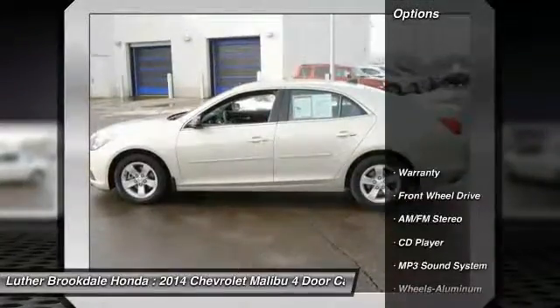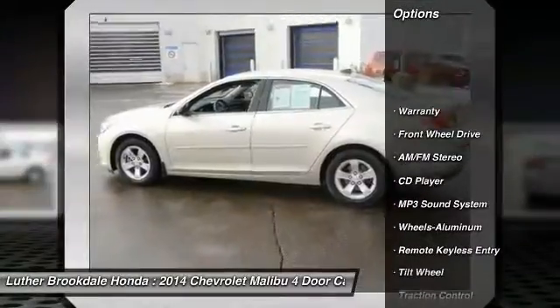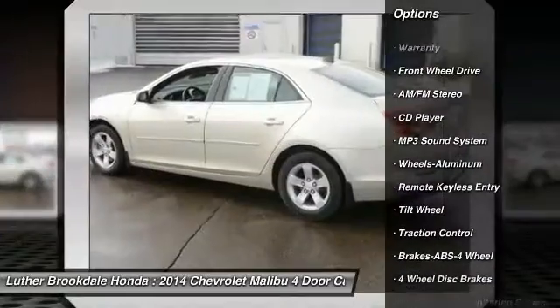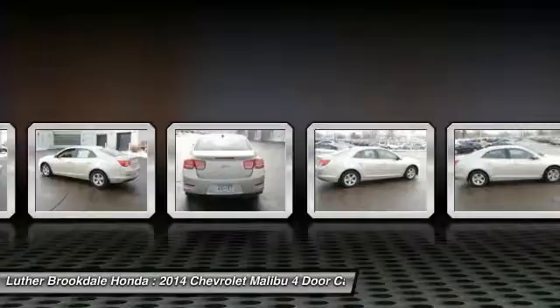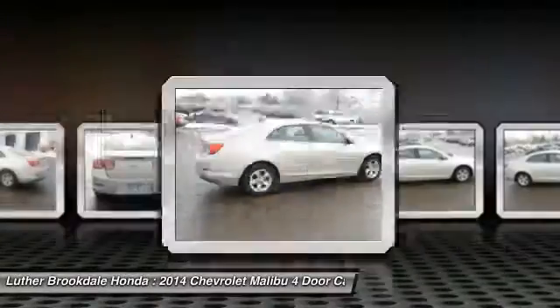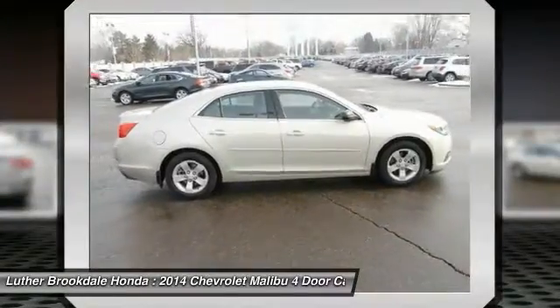Here are some of this vehicle's great options: anti-lock braking system, traction control, air conditioning, power steering, cruise control, aluminum wheels, center armrest, FWD, rear defrost, AM-FM stereo radio.